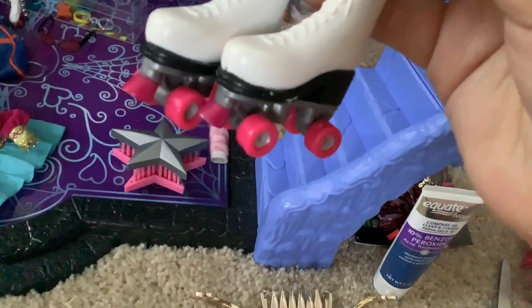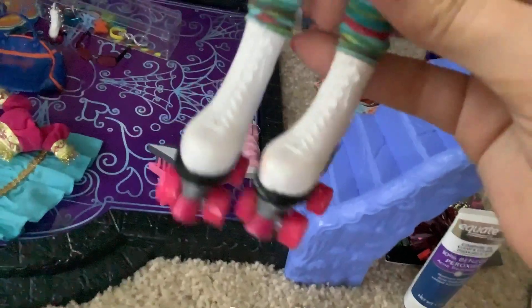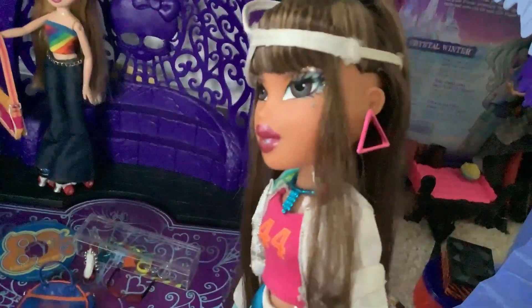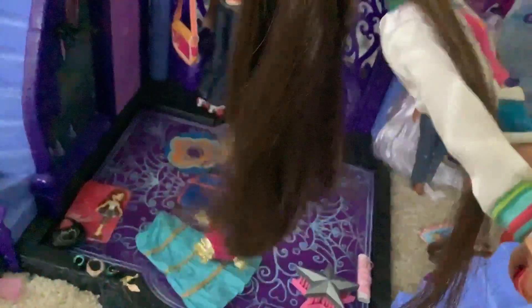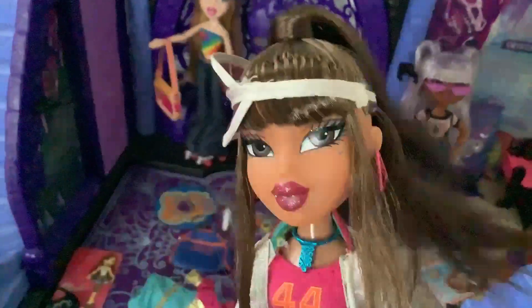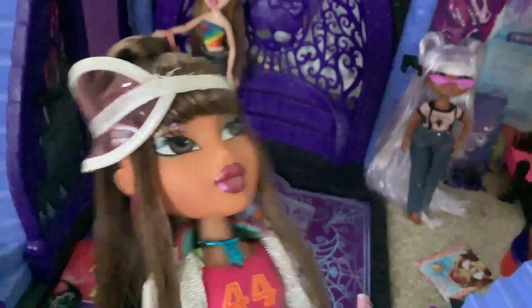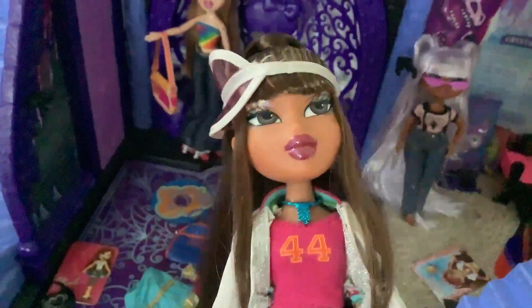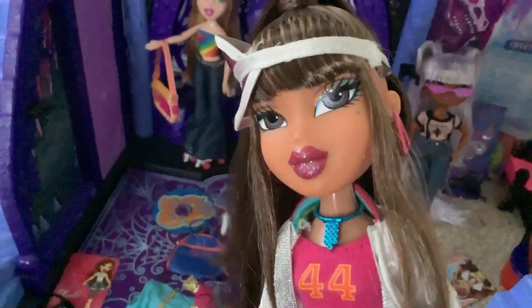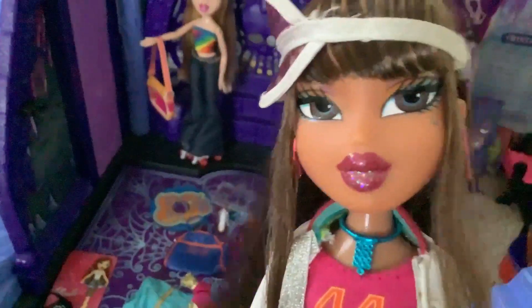I didn't expect the wheels to actually roll. Maybe I should have, since Bratz has always been very high quality — except for 2015. Have I mentioned how much I love her hair? Because oh my god, the style is gorgeous. I feel so honored to have a doll whose hair was styled by thedragracer on Instagram — that's dragracer without the E, with a dot in between where the E would be.